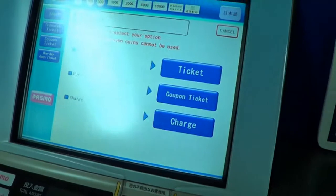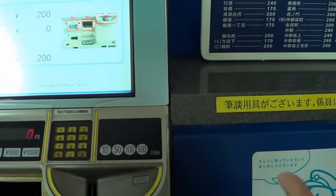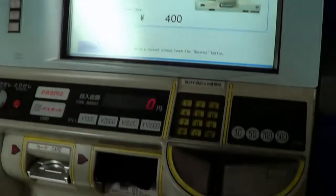Select English, choose the ticket, then insert 200 yen to buy 2 tickets, and then insert the ticket at the gate.